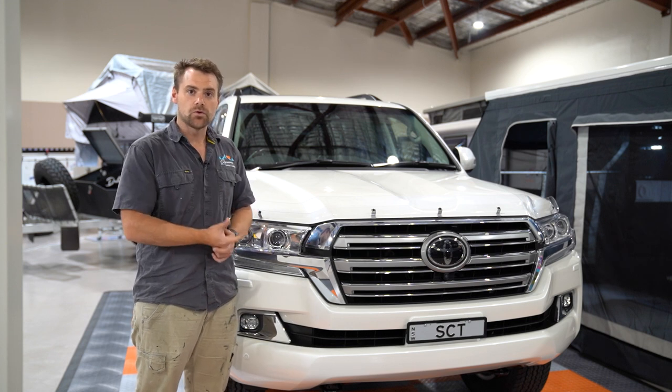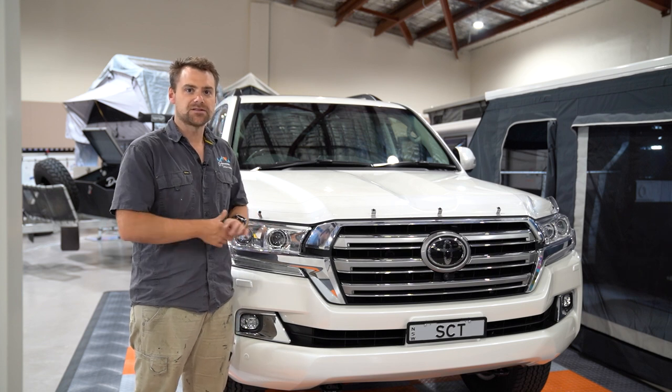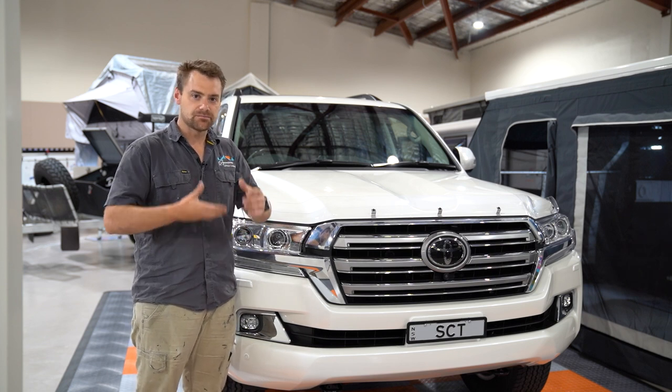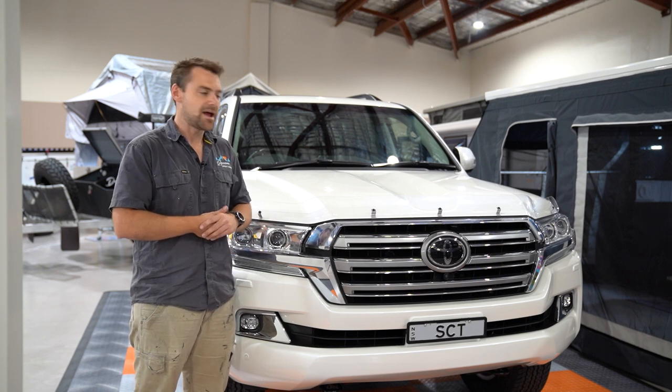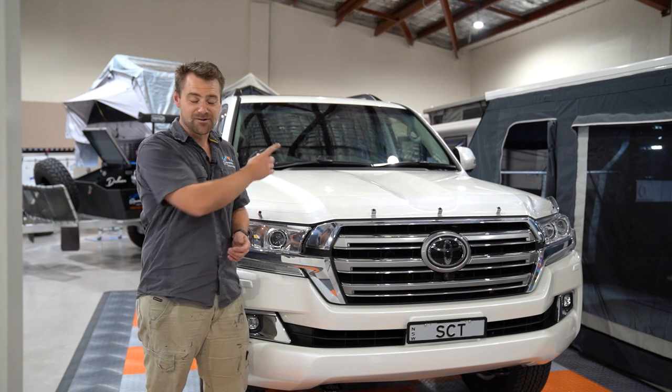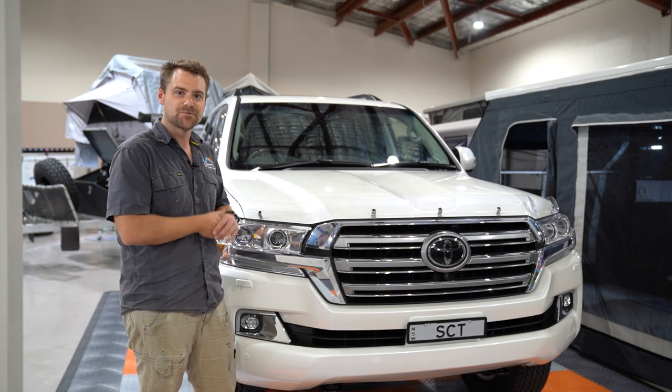We're going to whack the snorkel on today and look at taking the rear seats out. This week it heads off to ARB so they can start doing the bar work. But ultimately, to finish it, it's going to take a couple of months while we work out the best way forward and what we really want to put in this car. So let's roll the Land Cruiser out, throw it on the hoist, jack it up and check out the suspension work that's been done.